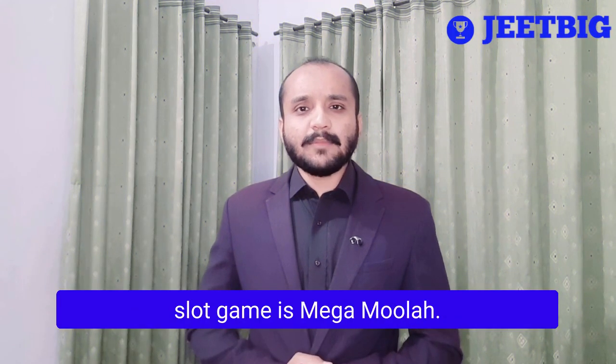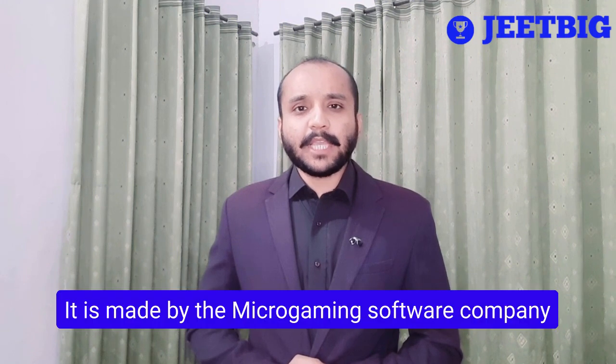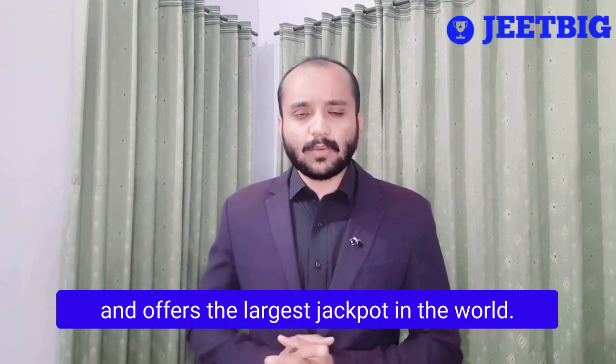The most popular online progressive slot game is Mega Moolah. It is made by the Microgaming software company and offers the largest jackpot in the world.